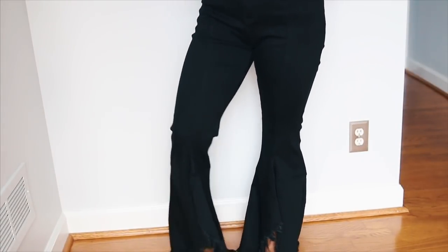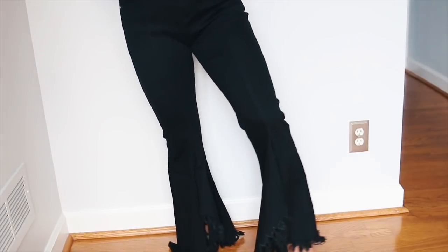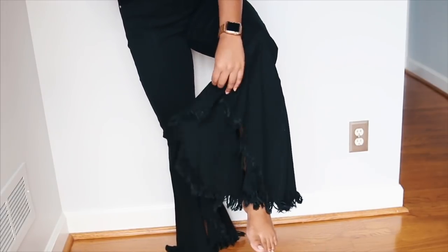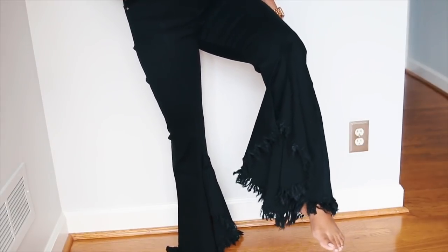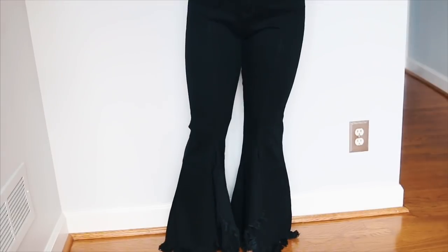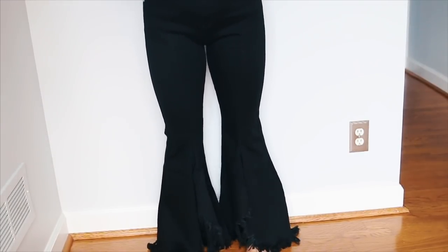I just wanted to show you guys these jeans I also got from Boohoo. They are so freaking cool — they're like flare, but they're distressed, and they have like this flap kind of thing. It's kind of weird but also really awesome. They are super duper stretchy. I think I got these in a 10 if I'm not mistaken. I'm so on board with the flare trend right now, so I can't wait to wear these out.